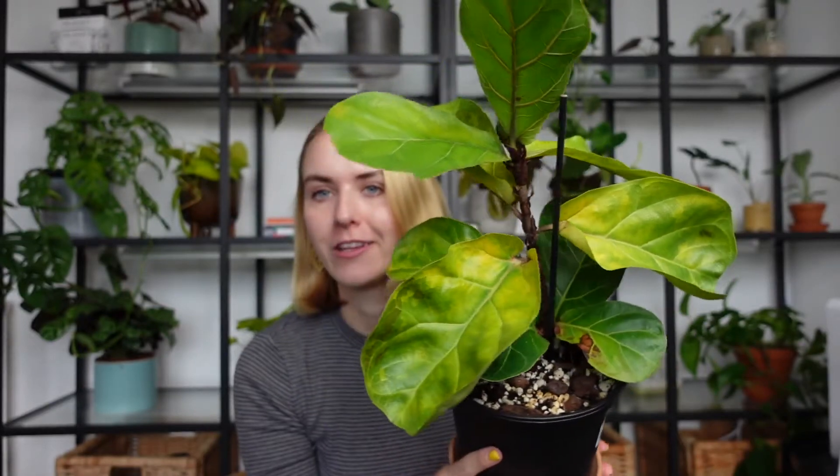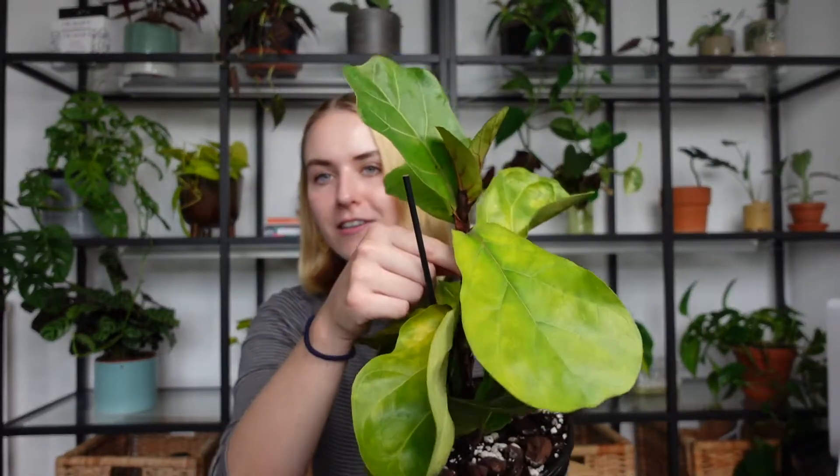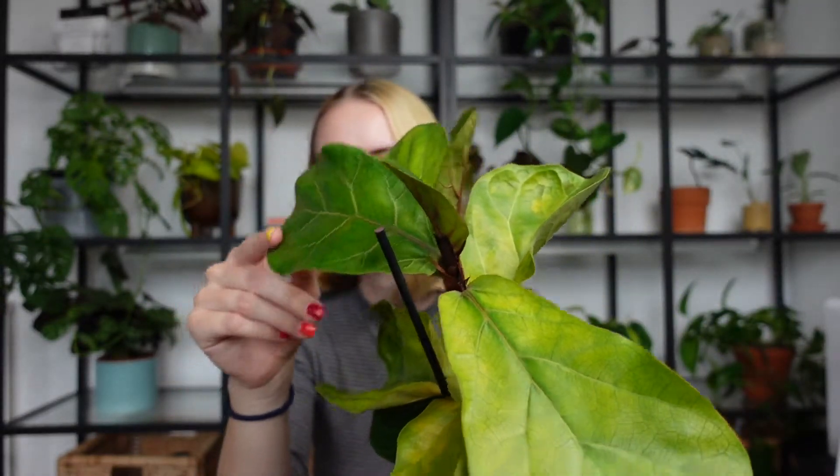I think what didn't help was also the fact that I had it in the conservatory for a while, where the temperature tends to fluctuate quite a bit. So I think that was another thing it didn't like. Now pretty much all of the leaves are on their way out — they're just like bye-bye, I'm out of here. So that's quite disappointing. I thought I was the fiddle leaf fig wizard — I was wrong. I'm going to propagate the top two leaves, the newest ones, because those look relatively healthy still, but the rest of the plant I'm just going to have to let go.